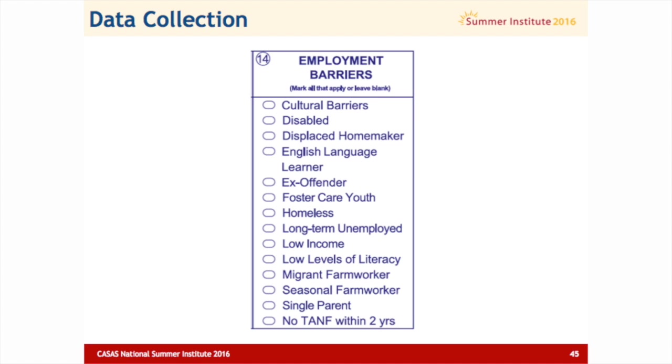This is what we've already had in TOPS Pro Enterprise for a year. The goal the feds are wanting is to see if we're really serving those who are most in need — that's the purpose of collecting this. Our reports will have to start showing that. We didn't used to have cultural barriers. Some of these we did have — disabled and disabled homemaker — but we didn't necessarily have low income, long-term unemployed, and migrant farm workers. So there's a new mixture being collected, and what's also new is that we're going to report on each of these, which is something we didn't do in the past.